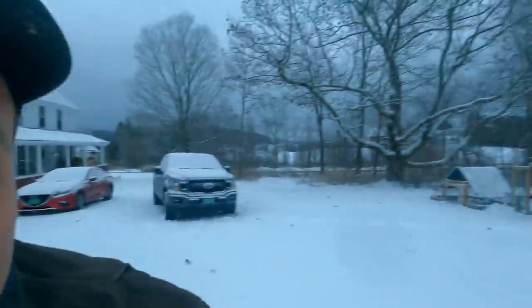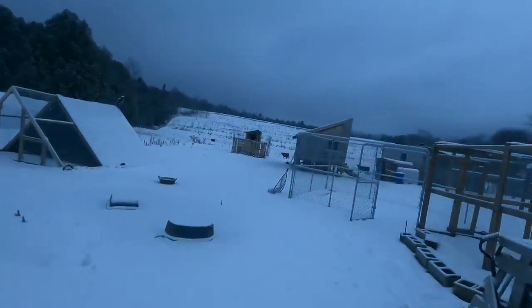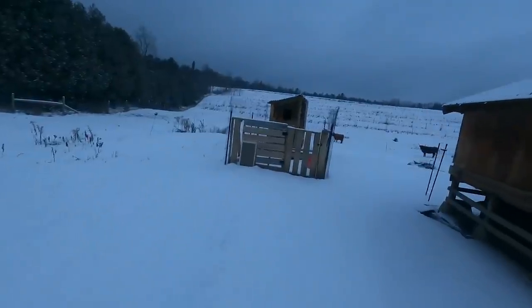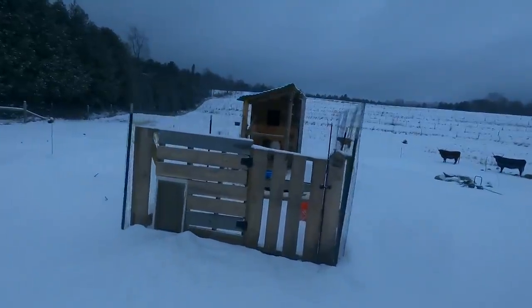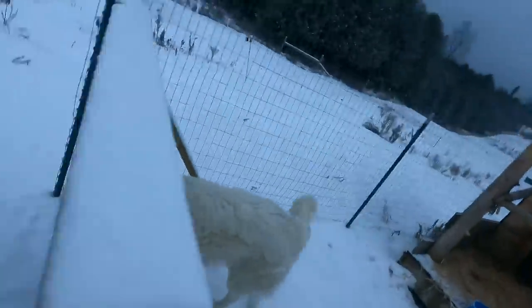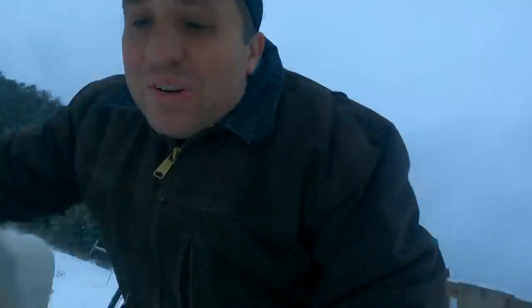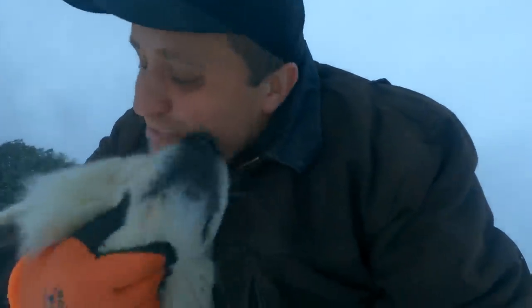People often ask where Toby sleeps on snowy nights. Today's video breaks it down. If we want to catch him sleeping we've got to sneak up on him. There he is — hey buddy, good morning! We caught you napping in your house. You feel so warm and toasty.